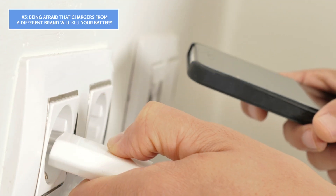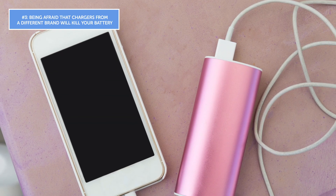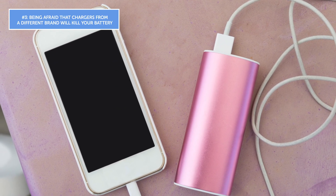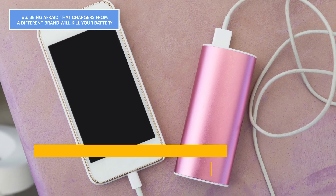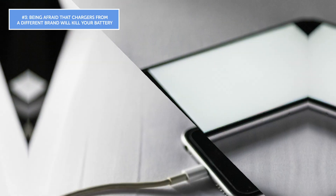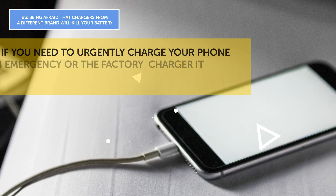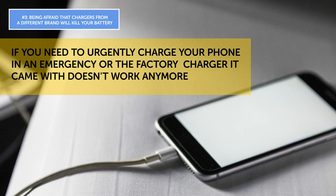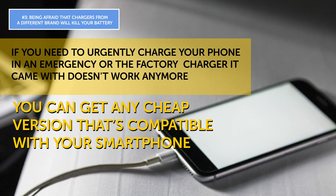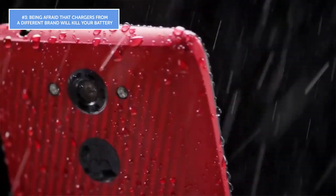Mistake number three: being afraid that chargers from a different brand will kill your battery. It is true that some off-brand chargers may not be the best choice and typically take longer to charge, but if the charger works well enough, it won't harm your mobile device. If you need to urgently charge your phone or the factory charger doesn't work anymore, you can get any cheap version compatible with your smartphone. Note this doesn't apply to the Droid Turbo — it requires a charger designed specifically for that device.